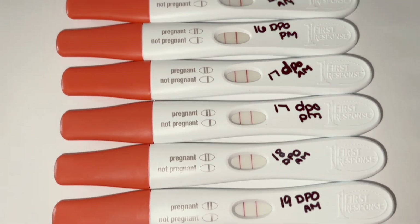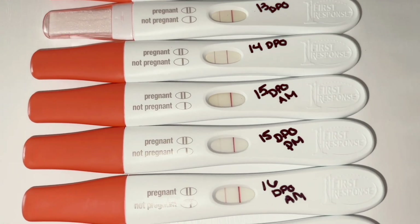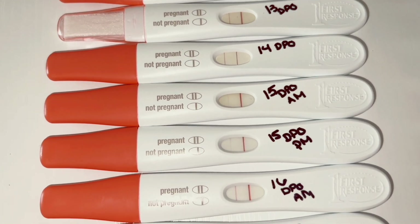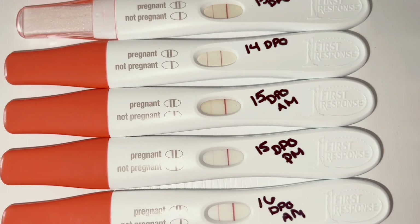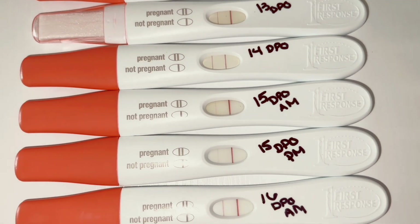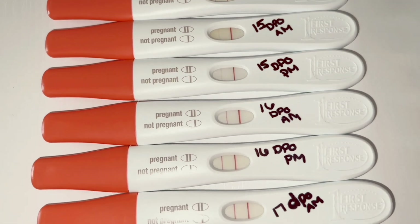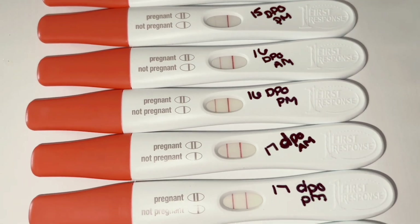I do drink a lot of water, so that may have affected 15 DPO. I'm not sure exactly what could have caused the test to be lighter, but don't be discouraged if your lines get a little lighter. Just keep testing and see how they progress.